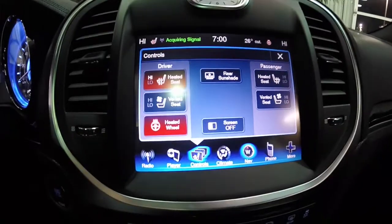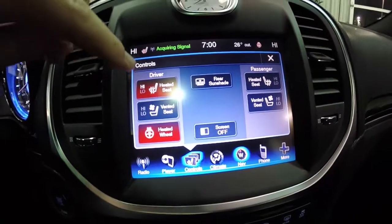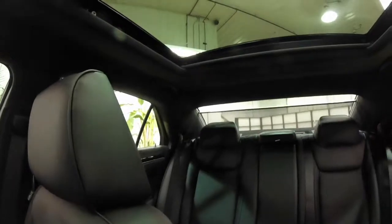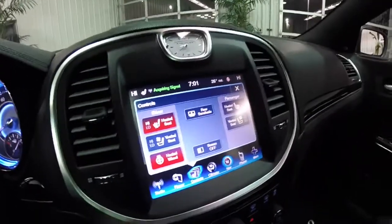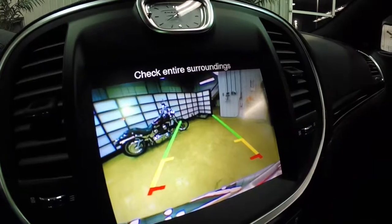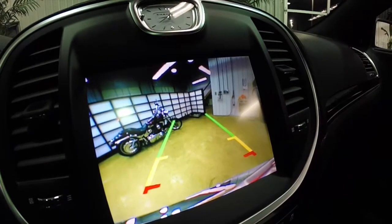The vehicle is equipped with heated front seats, heated rear seats, ventilated front seats, and a rear power sunshade. It's also equipped with a reverse camera with guidance lines. When you put the vehicle in reverse, the rear sunshade will also automatically go down.